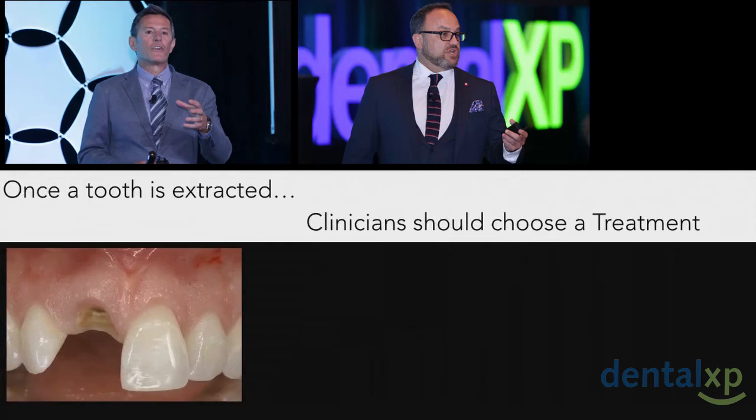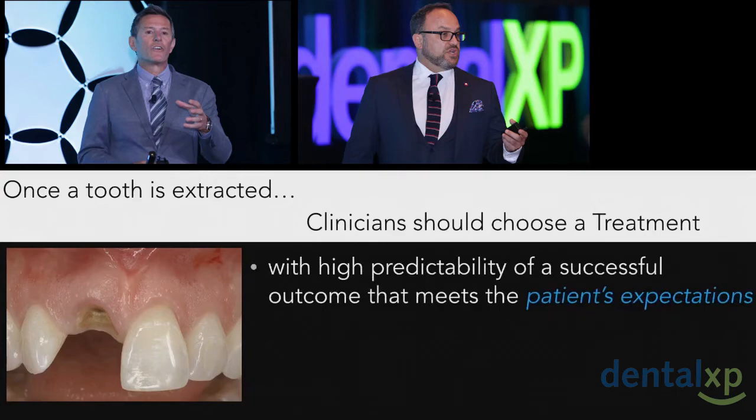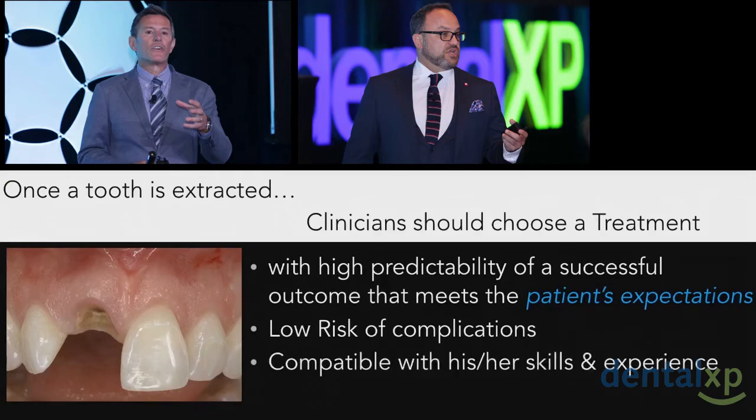So what are we all here for? Why are we so interested — why is this room, even on a beautiful sunny day in Florida, still full? It's because we all know how important these decisions are. Our patients are depending on us; they look upon us for accuracy and precision. Once a tooth is extracted, a clinician should choose a treatment with a high predictability of a successful outcome that also meets the patient's expectations. It should have a low or manageable risk of complication, and it should be compatible with his or her skill level.